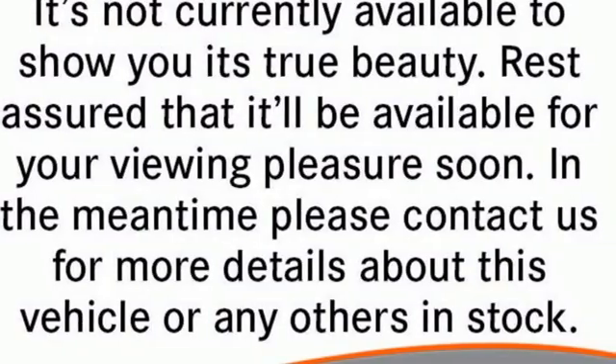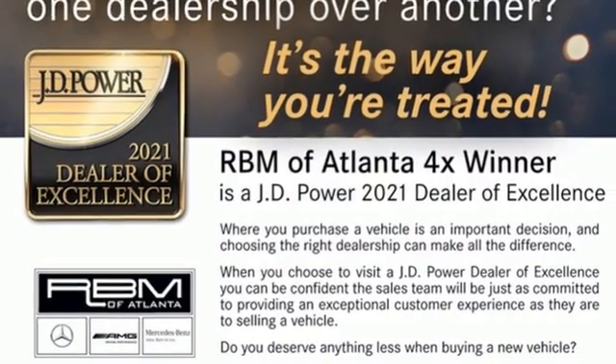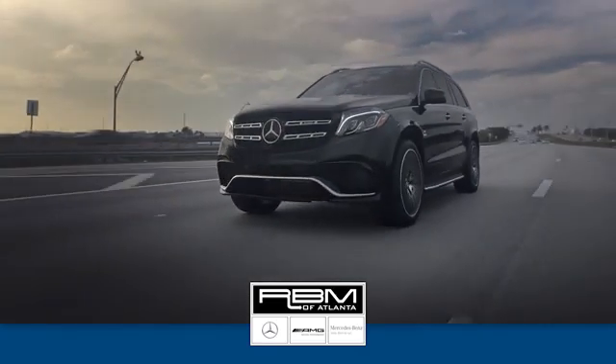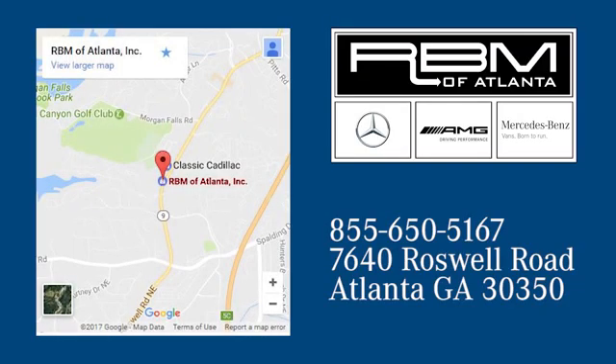Mercedes-Benz keep setting the standard and driving forward. Driving is believing — test drive it today. At RBM of Atlanta in Sandy Springs, we have the best selection of new and top quality pre-owned vehicles to choose from. We are conveniently located at 7640 Roswell Road in Atlanta.